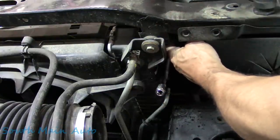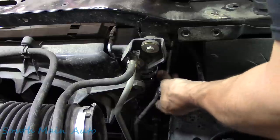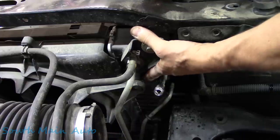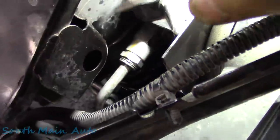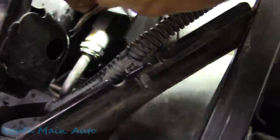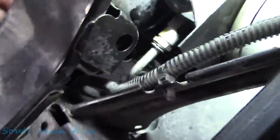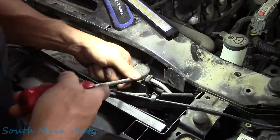Most of the time, when I'm not making a video, these things pop right out like a boss — usually so much so that you send the tool flying. Not today; she ain't having it. I'm going to bust out a pick because we're done asking. Typically I won't use a pick because it can spread out the clips, but the new cooler should come with new fittings on it.